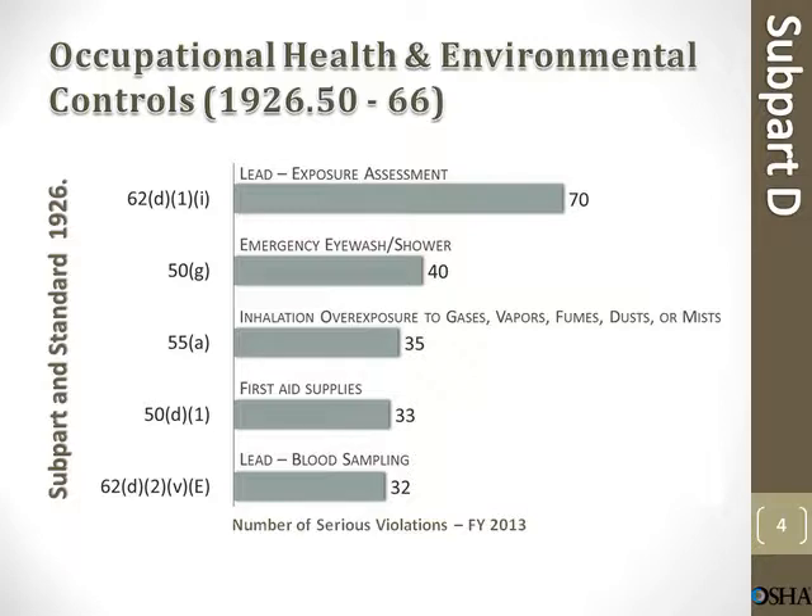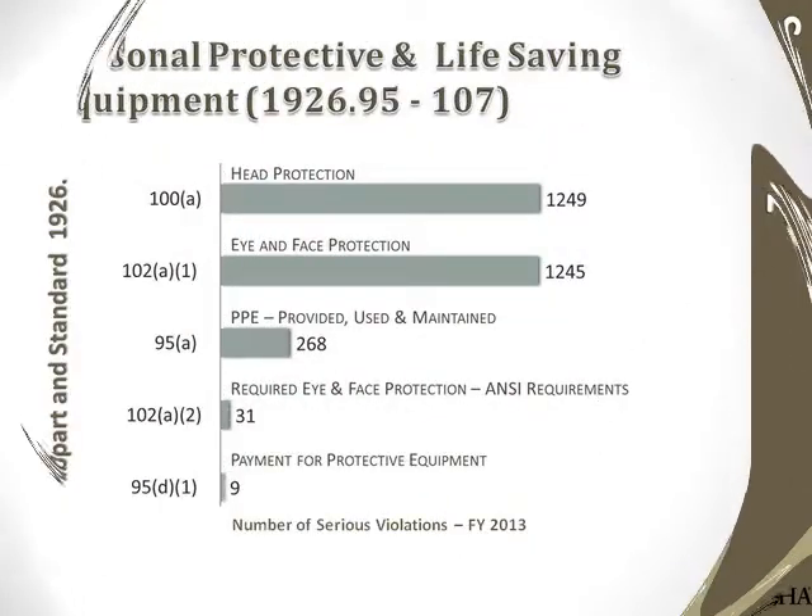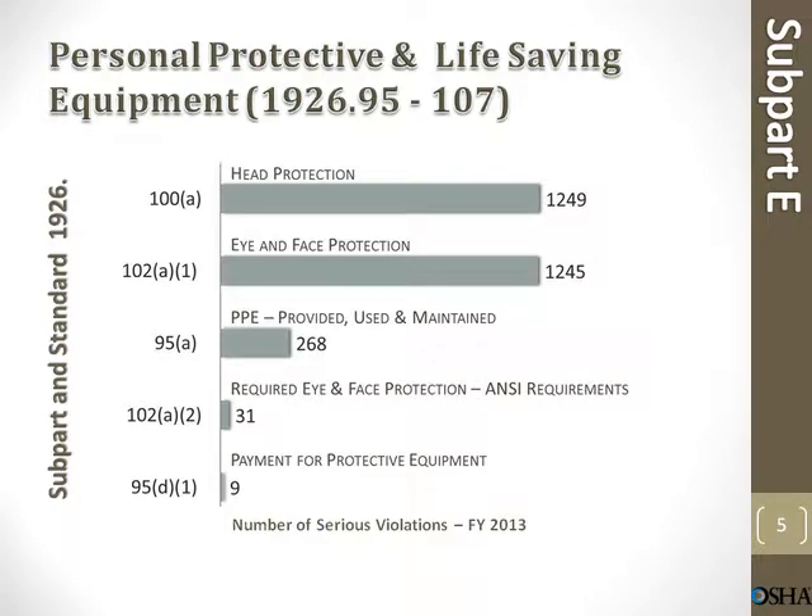Personal protective and life-saving equipment. Head protection: 1,249 violations. Eye and face protection: 1,245 violations. PPE provided, used, and maintained: 268. Required eye and face protection ANSI requirements: 31. Payment for protective equipment: 9 violations.